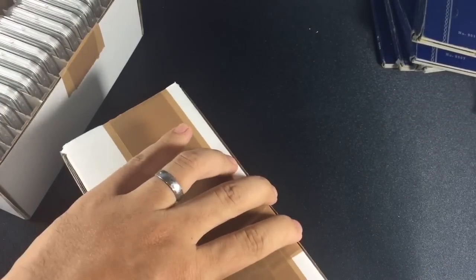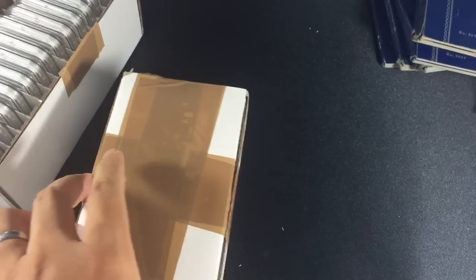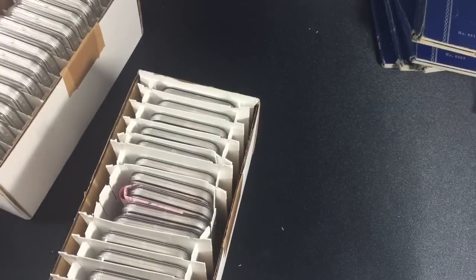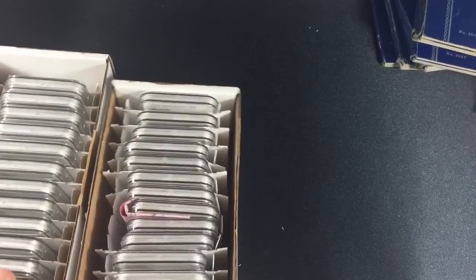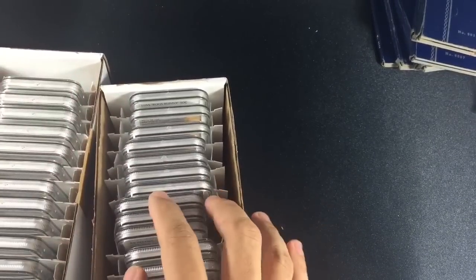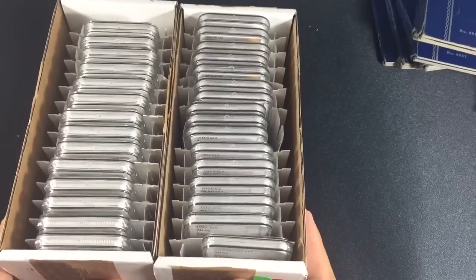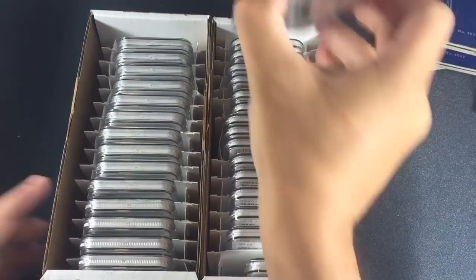I knew it was a gamble and luckily I didn't lose too much, but I did lose a little bit of confidence. As you can see there are several coins in this submission and a lot of slabs. I'm going to readjust my strategy to focus less on grading and get back to choosing quality coins — you gotta know when to hold them and when to fold them. So let's get started.